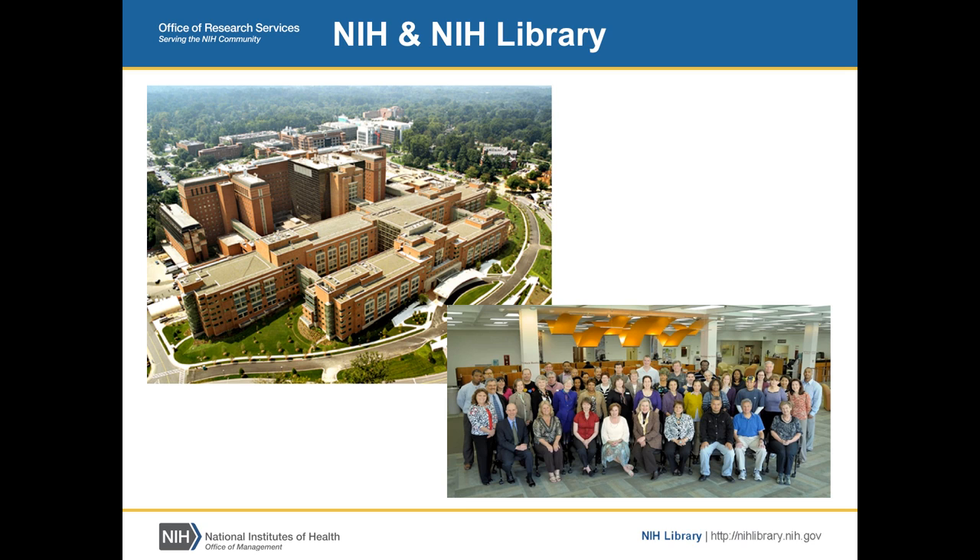Let me start with a little bit about NIH. We are part of the Department of Health and Human Services; there are 27 institutes and centers. We're based primarily here in D.C. We are the principal funder of biomedical research; our budget is roughly $32 billion. 80% of that goes back out to academia, 10% goes to intramural research at NIH, and the remaining 10% covers everything else.